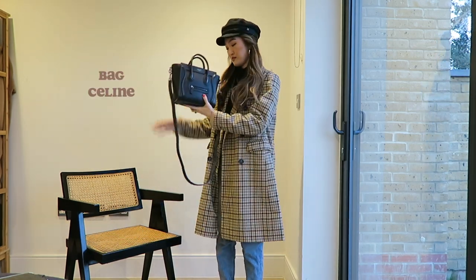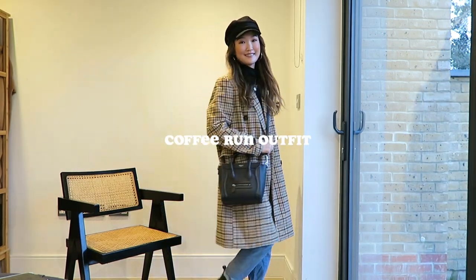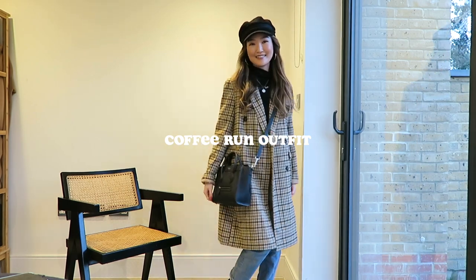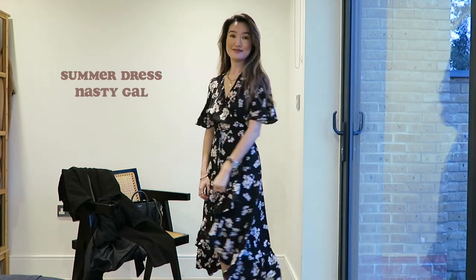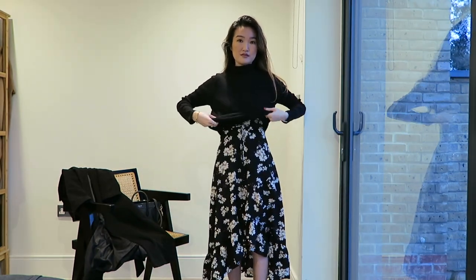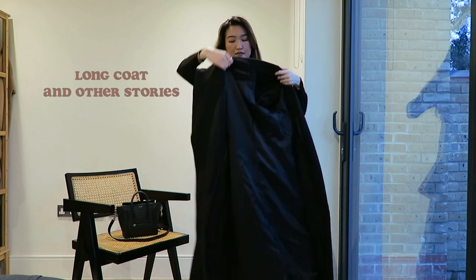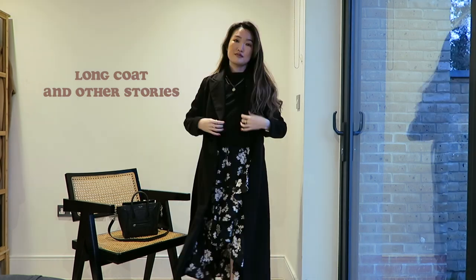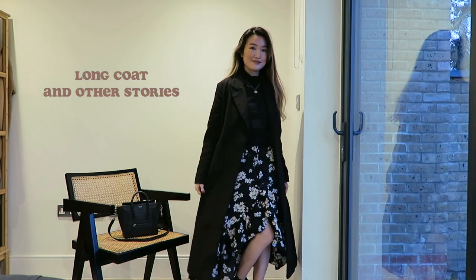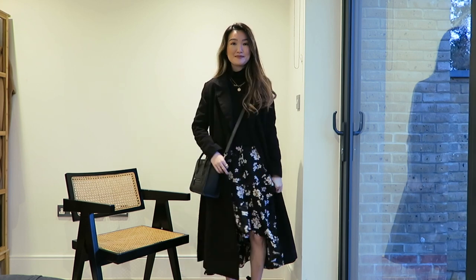If you think you can't wear your summer dresses in winter, think again — here I show you how. Put a black turtleneck top above your summer dress, then roll up the bottom bit to create a high-waisted effect. You can use some safety pins to secure it in place. Then you can throw on any outerwear that you like — here I am wearing my trusty long black coat, which keeps me super warm and cozy in the winter weather. Finally, you can wear any handbag you want to finish the look.